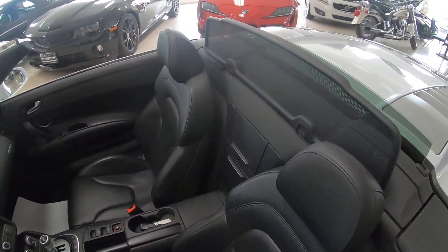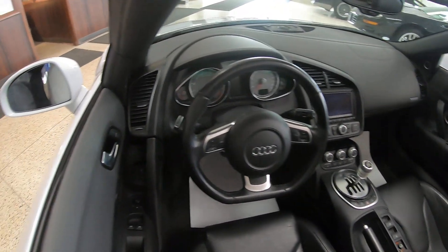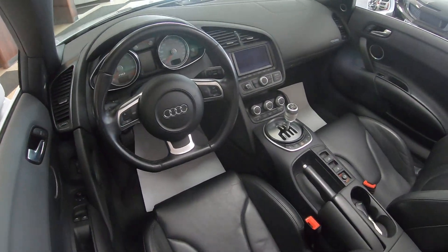You got a little screen back here to keep the wind out. Gate shifter.